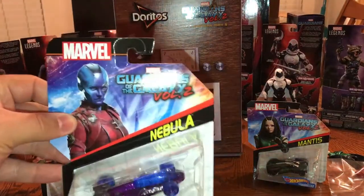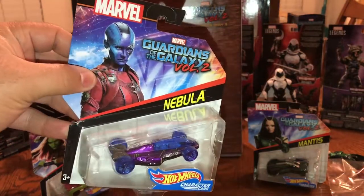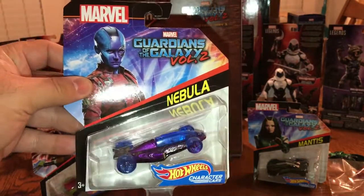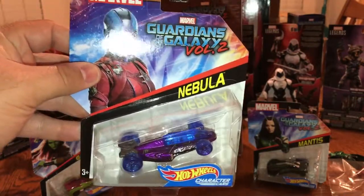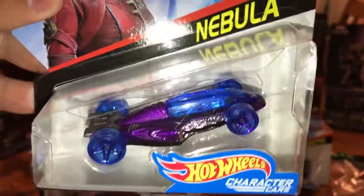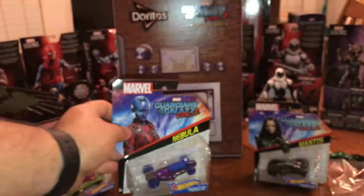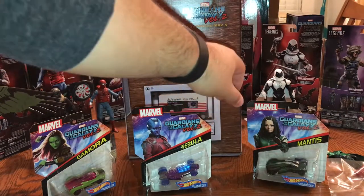Next we have the Nebula figure. This is a first release, new tooling. There has not been a previous Nebula car for the first movie, so very excited to always get new characters in the character cars. Now unlike the Legends, I do not open the Hot Wheels. I leave them all in package and I have them all hanging on my wall.